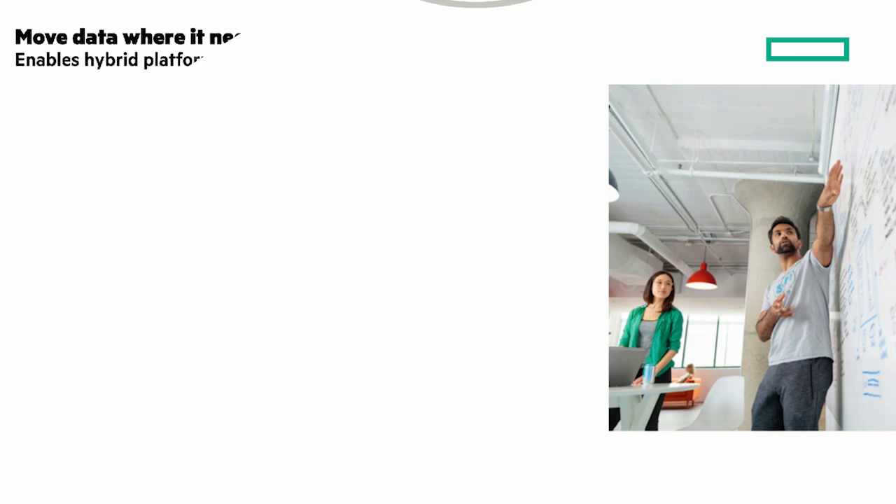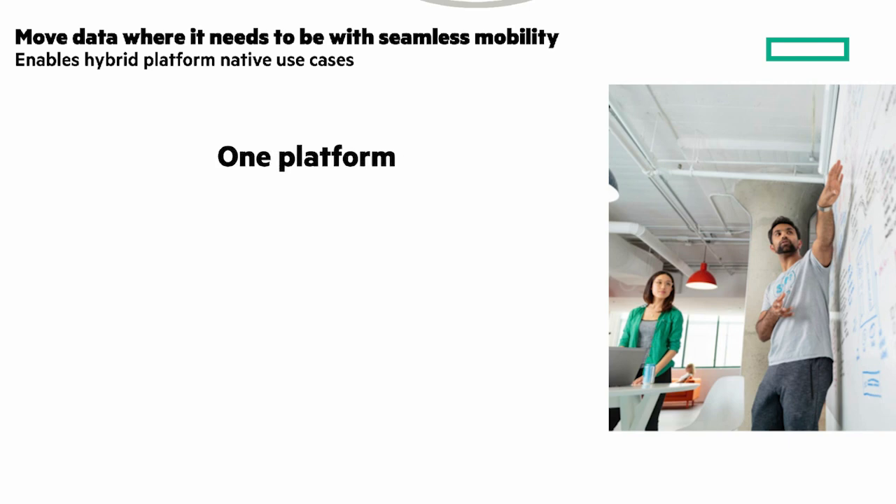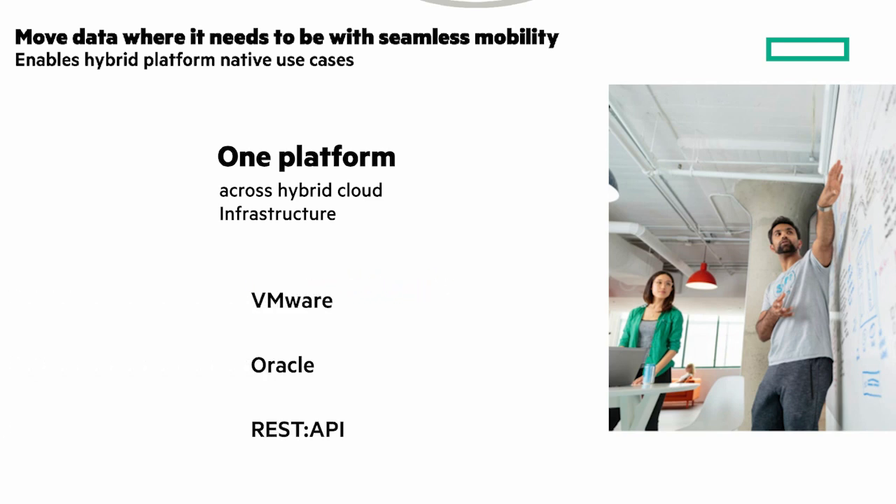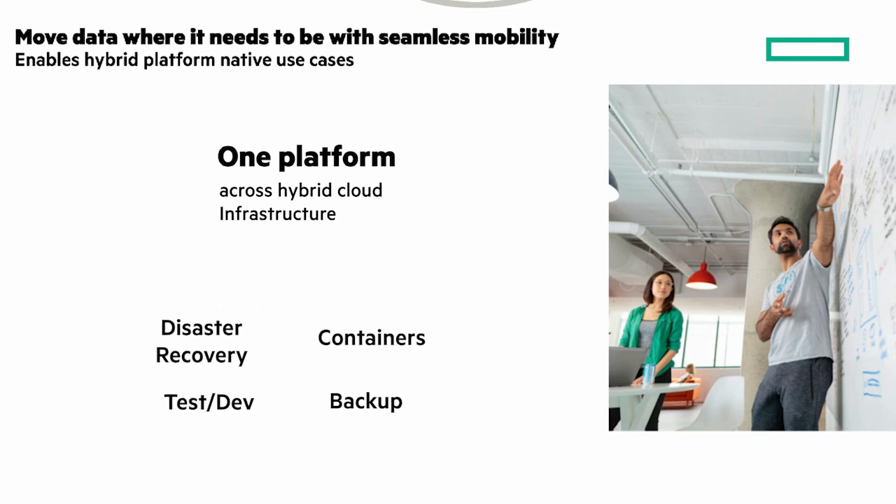HPE GreenLake Block Storage for AWS gives you freedom to move data and migrate apps everywhere as your business requirements evolve, and enables hybrid platform native use cases. It's one platform across hybrid cloud infrastructure — on-premises and public cloud. This gives you the freedom to seamlessly and rapidly move workloads between on-prem and AWS. Apps like virtualization, databases, and more. And workloads like disaster recovery, containers, and more.